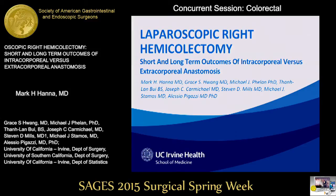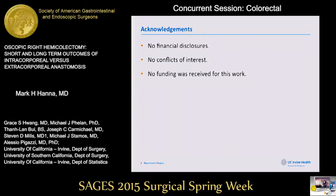Good afternoon. My name is Mark Hanna. I'm a fourth-year general surgery resident at UCI. I want to thank the society for the privilege of allowing us to present our work today. We have no financial disclosures, no conflicts of interest, and no funding was received for this study.